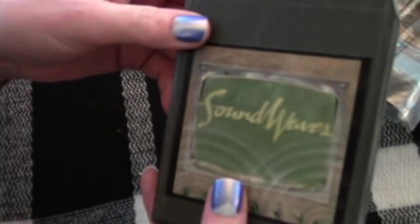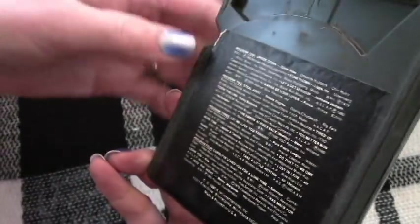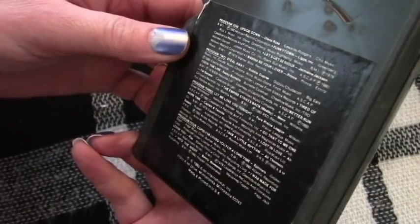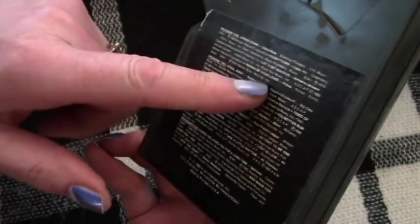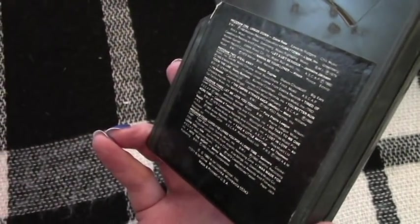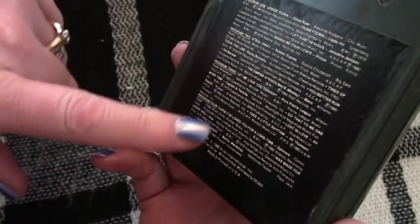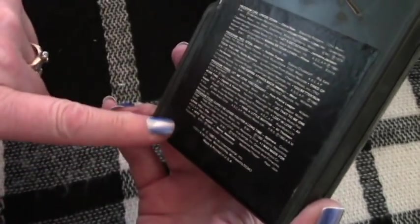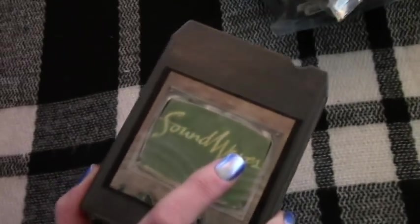And this is 'Sound Waves' — K-Tel! K-Tels are cool. It's got 'Funky Town,' 'Let's Get Serious' by Jermaine Jackson, Prince's 'I Want to Be Your Lover,' 'Steal Away,' 'Toe on the Line,' 'Let Me Love You Tonight,' Pure Prairie League, 'Home,' Cupid, and the Spinners! Awesome — the Spinners. That's probably the coolest one.